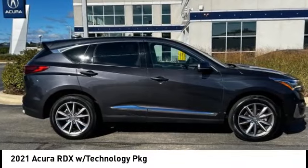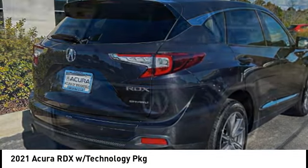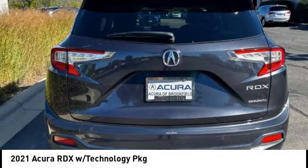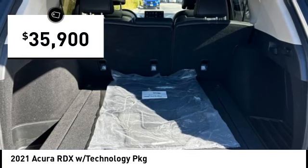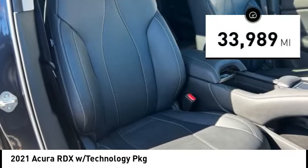You are going to love the 2021 RDX. The RDX offers stylish interior, plenty of sport, and a nice amount of utility, and is priced below forty thousand dollars. This vehicle has less than 35,000 miles.